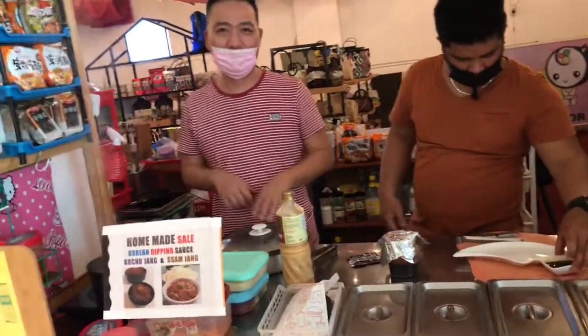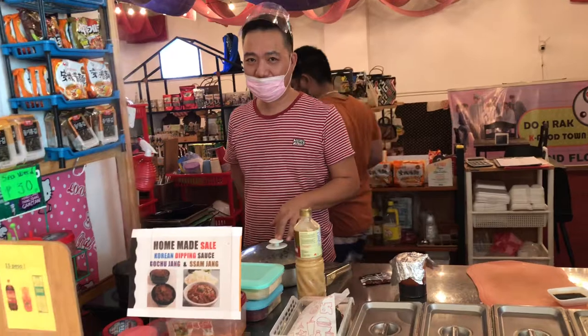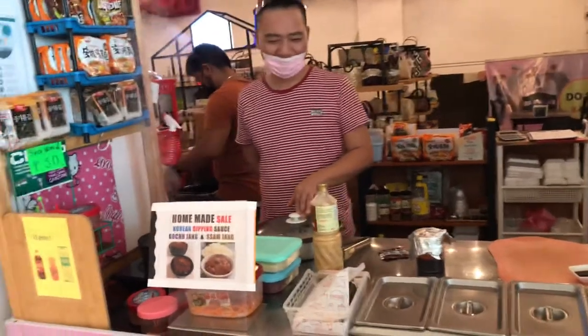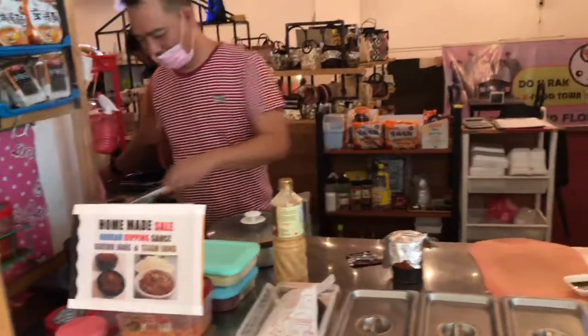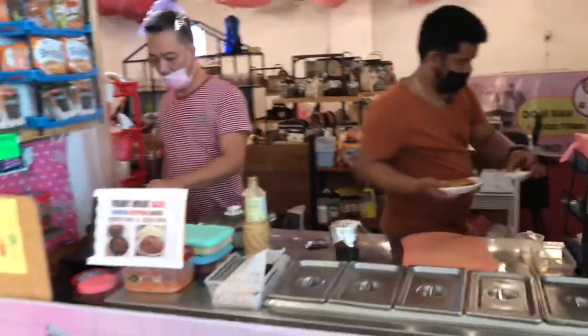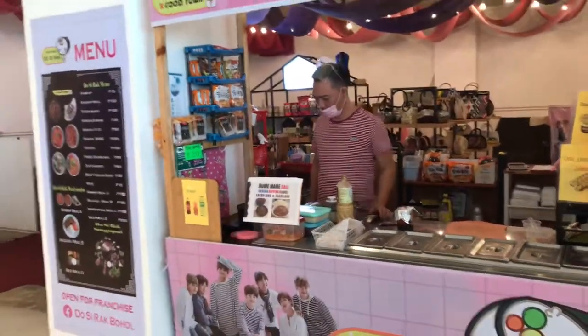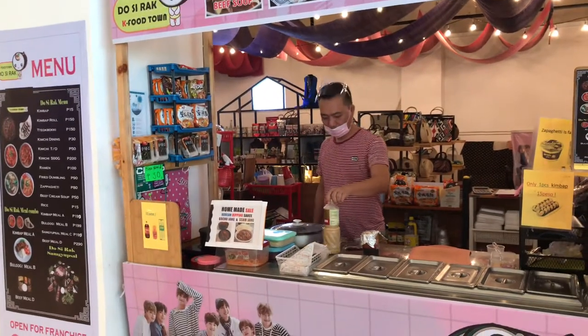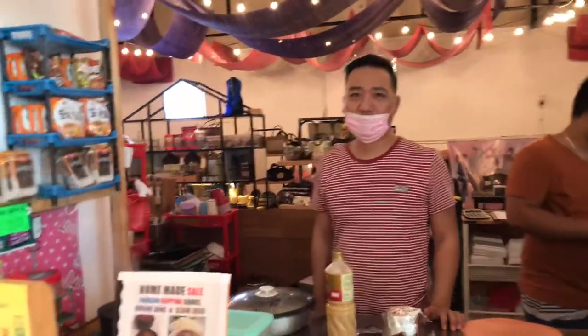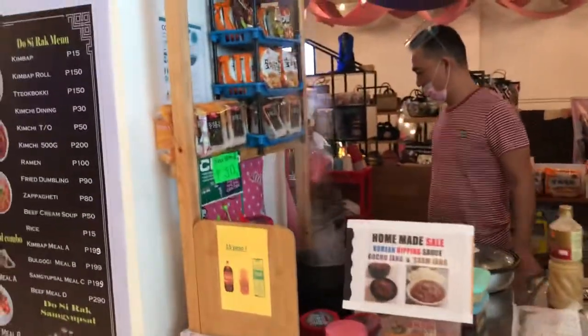The owner makes the kimchi themselves. I'm not really a kimchi person — not spicy — but I tried. There's ramen and everything. So if you're from Korea, whenever you come down here in the Philippines in Tagbilaran, look for Mr. Leo — he's the owner. Thank you, sir.